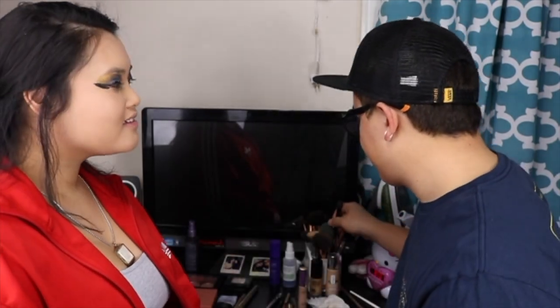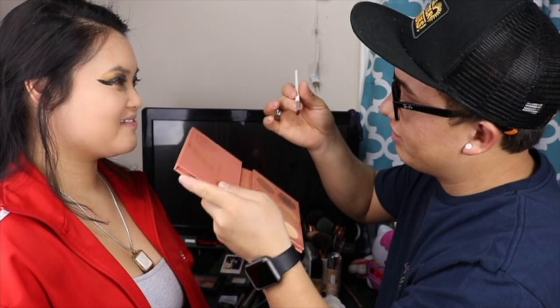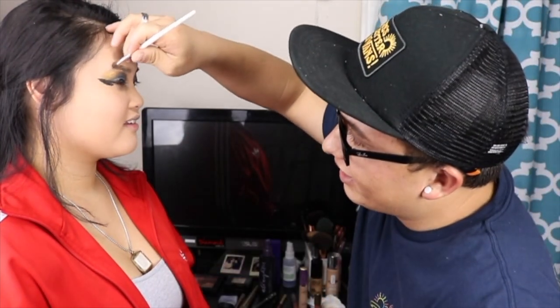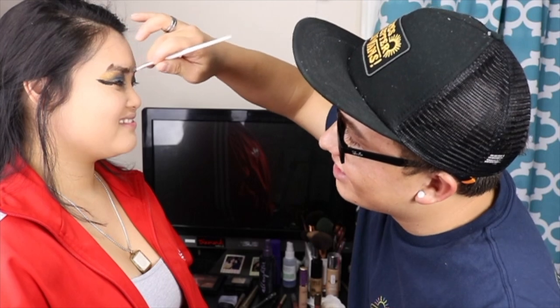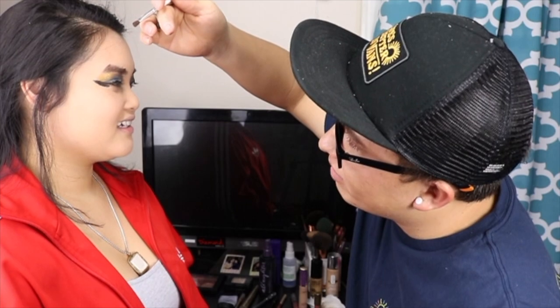What's next? Contour. I'm gonna go with this brown right here. Can I give you a Nike eyebrow? Oh my God, that's a lot. I should have never done that. I just made it worse. There you go — you look sexy. Do I? Do I really? Okay, what else? Blush and contour.